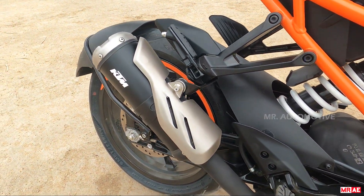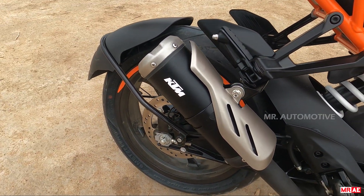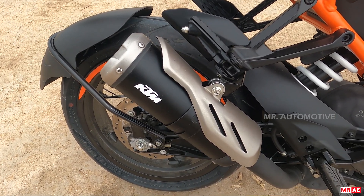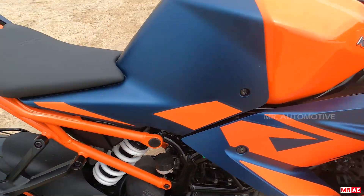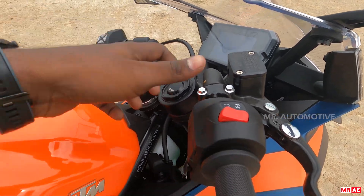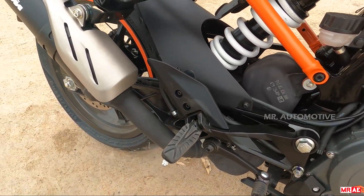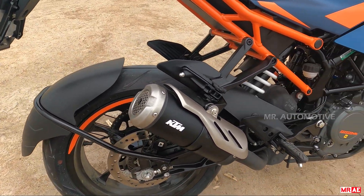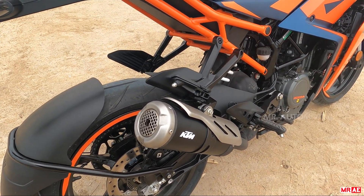This is the WP Monoshock at the rear. This is the exhaust can — the exhaust system is similar to the other models. The note it produces sounds very pleasant.